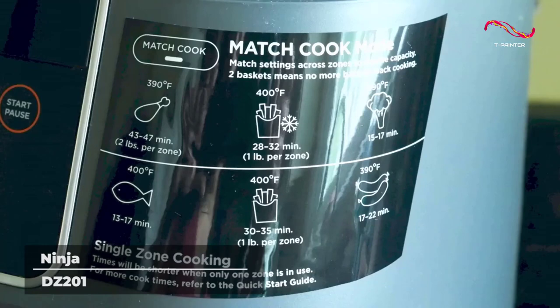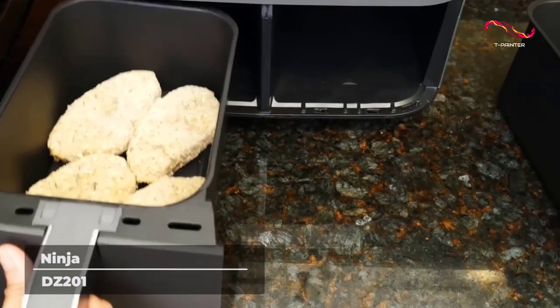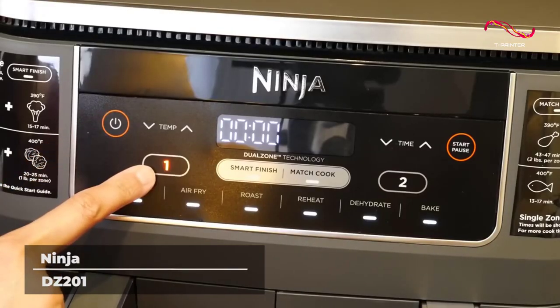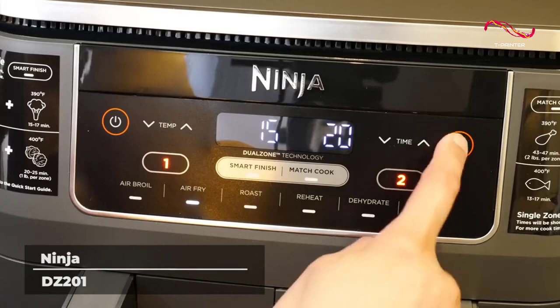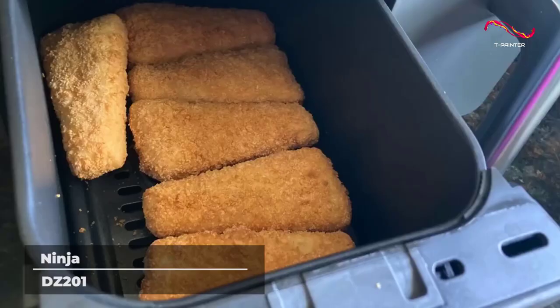With this air fryer, your entire meal can come out hot and ready to serve. There's a reason that Ninja has been dominating the home cooking industry for years — they make cutting-edge products that are simply better than the rest. And if you're looking for an air fryer in 2023, this is absolutely one of the best available.